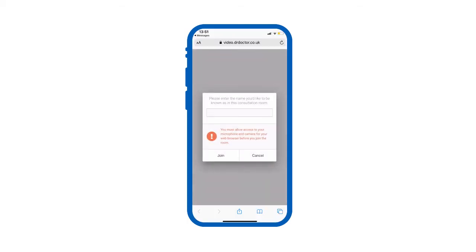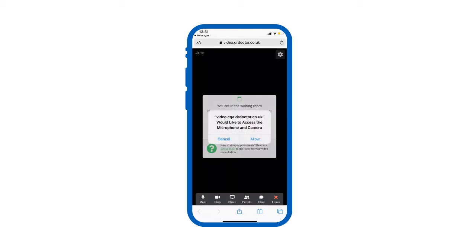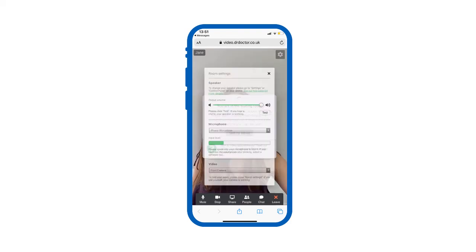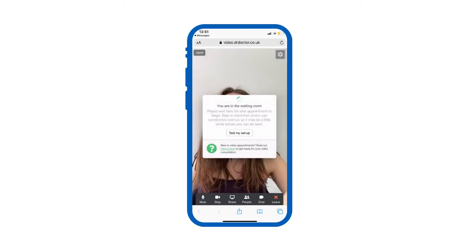Click the link in your text message to go straight to your private waiting room. Type in your name, click join, and grant access to your microphone and camera so your clinician can hear and see you on the call. Once in your personal waiting room, you can test your microphone and camera. You may need to wait a while if the clinic is running late, so please stay on the video consultation until they join.